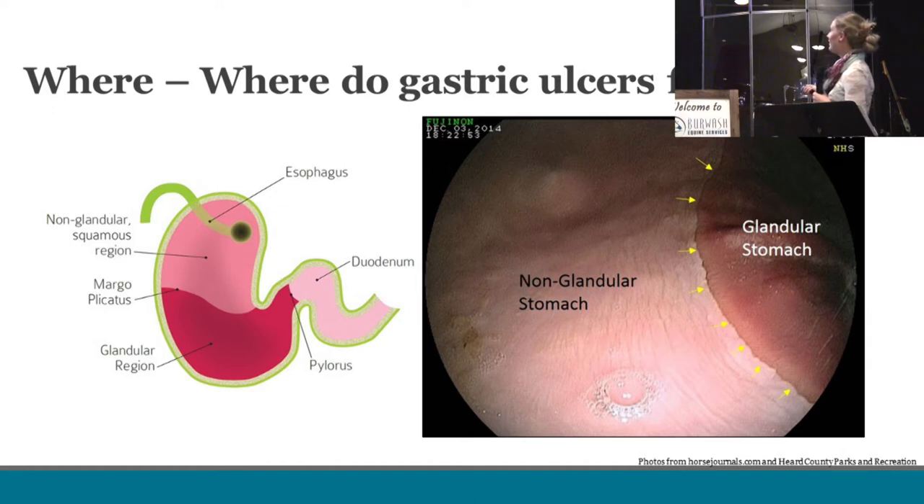These two portions of the stomach are divided by a line called the margoplacatus, which is a very important anatomical structure when we investigate a horse for ulcers. Ulcers in the squamous portion versus the glandular portion are quite different. Squamous ulcers are far more common and respond much more predictably to treatment. Ulcers found in the glandular portion — more around the intestine and the exit of the stomach — can be a lot trickier. They don't really read the playbook: sometimes they respond well to treatment, and other times they're a lot more difficult to treat. Not all ulcers are treated equal because of the anatomy of the equine stomach.